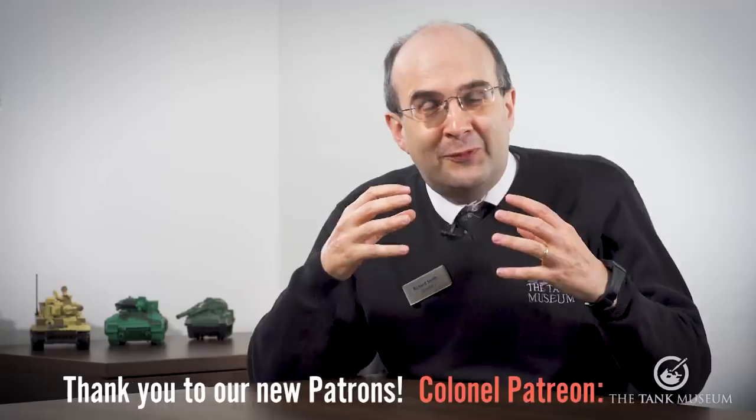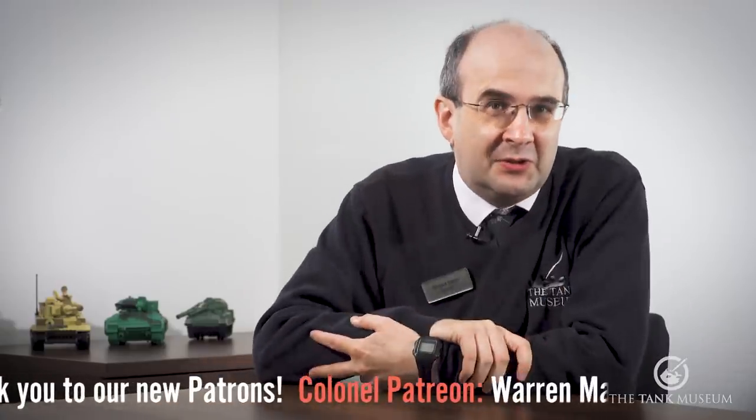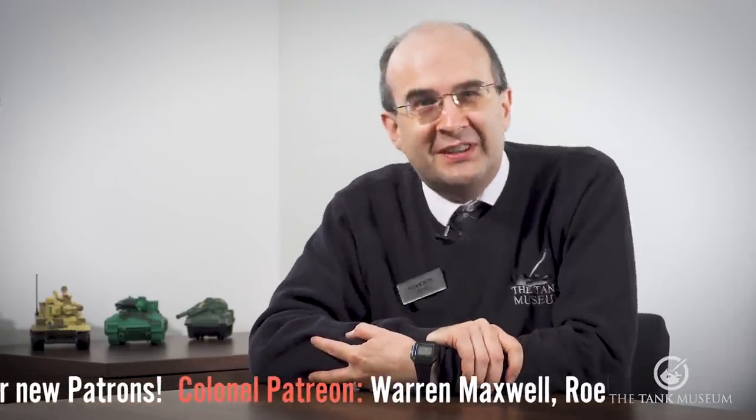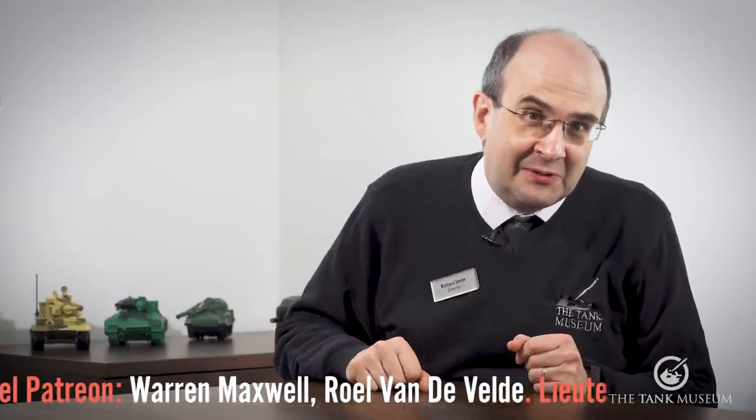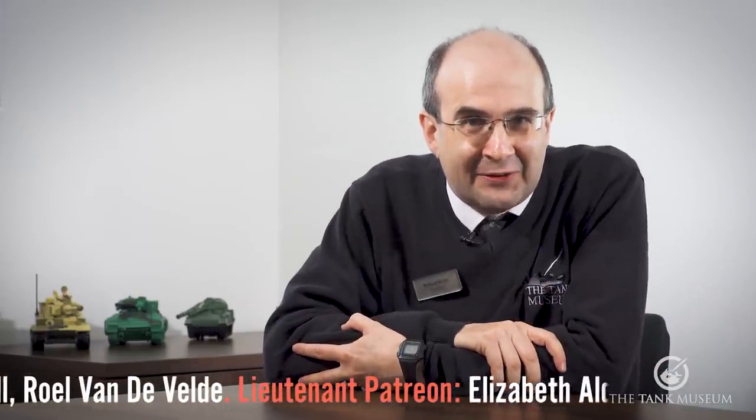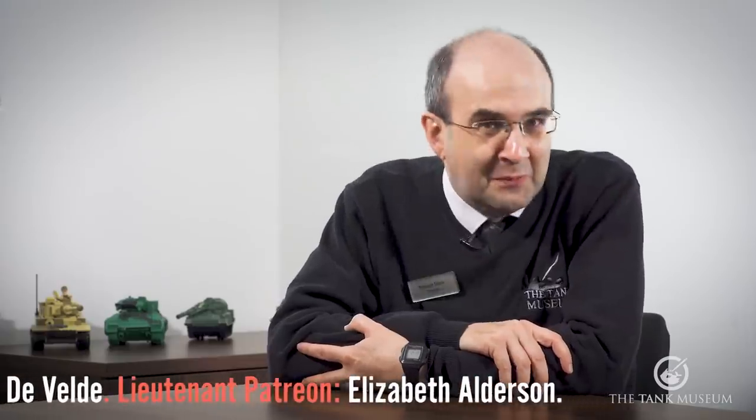Now, the first question you should be asking yourself when deciding whether or not to visit a museum is, does it have loads of tanks? And the good news is against this criteria, the Tank Museum performs extremely well.